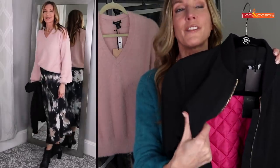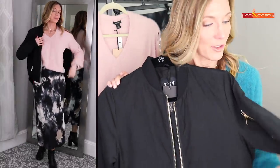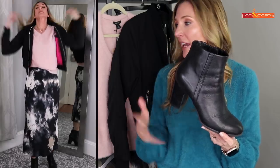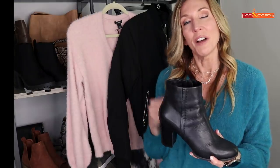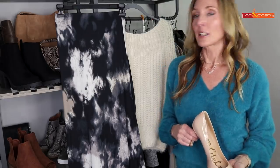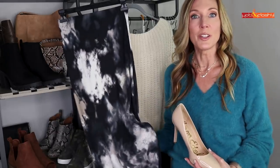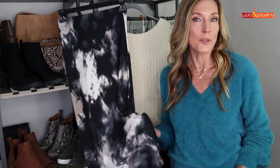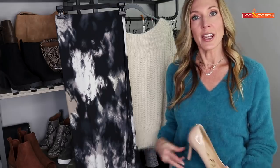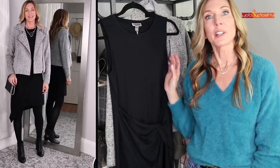I'm wearing my Vionic ankle booties from last year with this outfit — a little more dressy than a Chelsea booty. I love an ankle booty with a skirt. If you didn't want quite so hard an edge, you could feminize it a little by wearing a chunky sweater and a more feminine shoe. This skirt has so many uses: you could wear it to brunch and make it tough and street, wear it to the office with a white shell and a black suiting jacket, or style it casually — it's just a really great, versatile piece for fall.